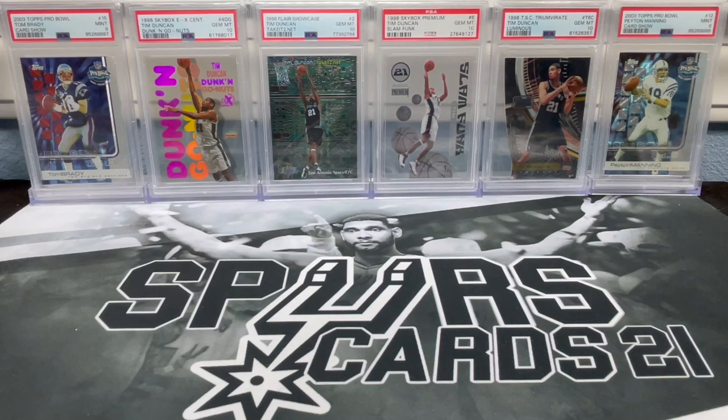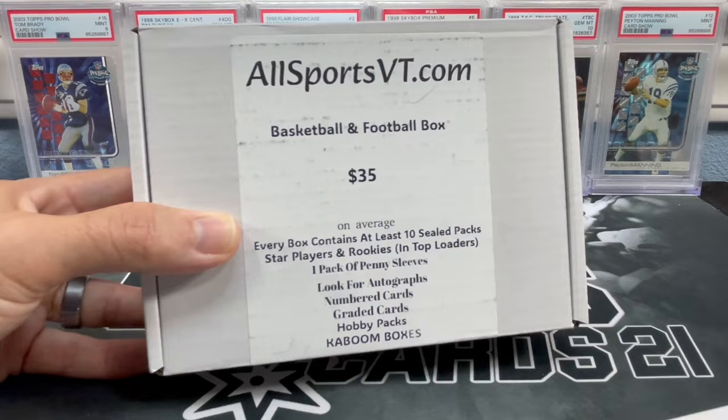It's been a long week — there's nothing better than opening up a bunch of packs after a really long week, especially for something as cheap as a sub box for only 35 bucks. We got the allsportsvt.com basketball and football box. Eddie, I can hardly wait.